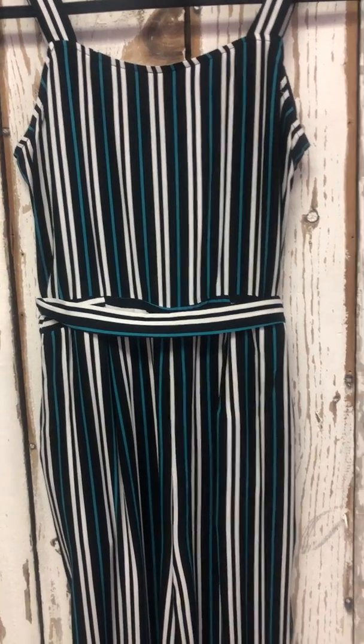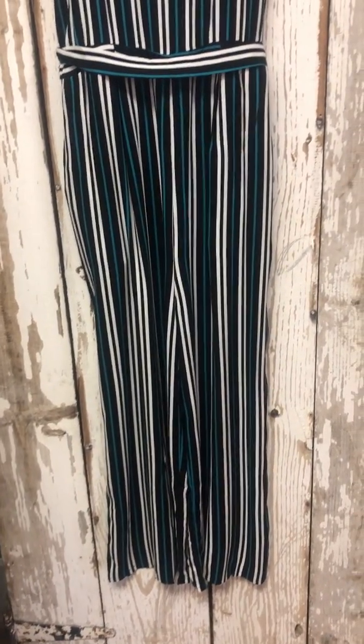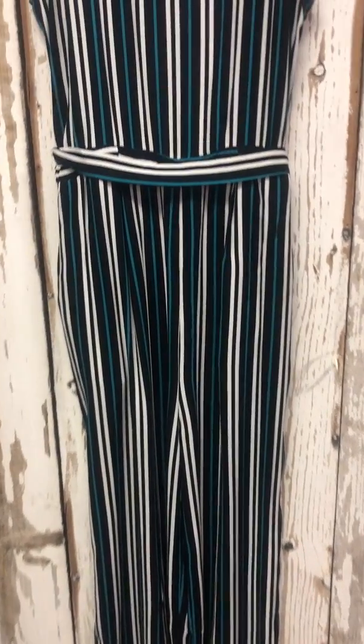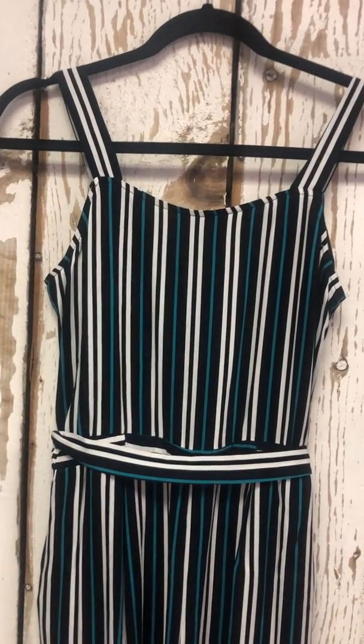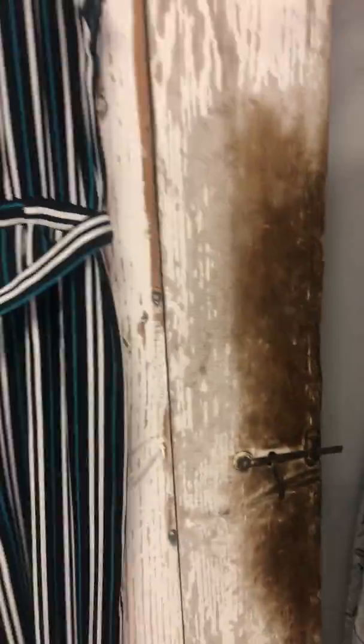Another piece is this fabulous jumpsuit — bra friendly! It's teal, black, and white. It has a belt that you can tie to the side, front, or not wear at all. It is a crop, so really cute. Pop it with some great sandals, wedges, or whatnot.